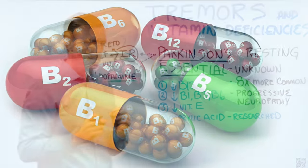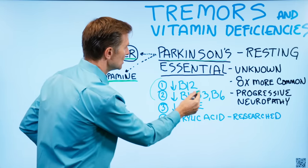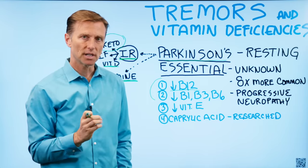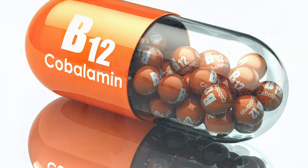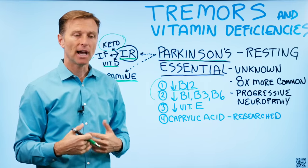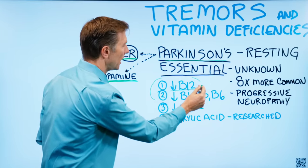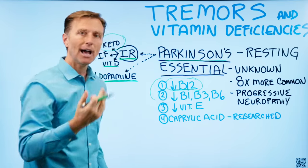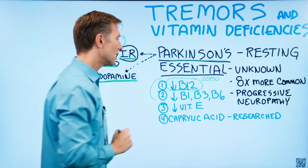If you look at B12 deficiencies, one of the symptoms is tremors. B12 has a lot to do with the nervous system and keeping it functioning. You do tend to store B12 for long periods of time, but if you're deficient — whether you're a vegan or you have digestive issues like IBS, Crohn's, celiac, or gastric bypass — you need to take thousands of micrograms of B12, not hundreds. I would do 2,000 micrograms of B12 every single day.